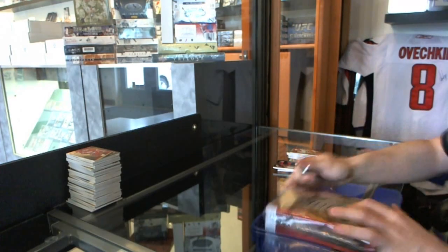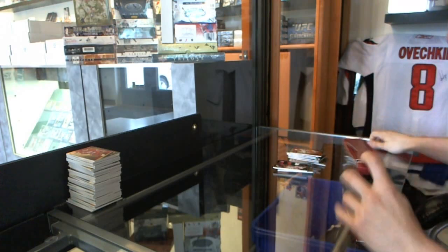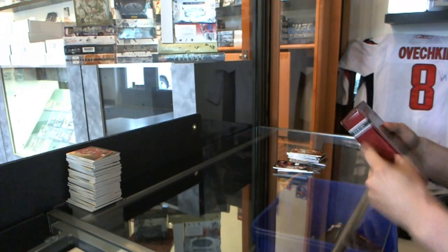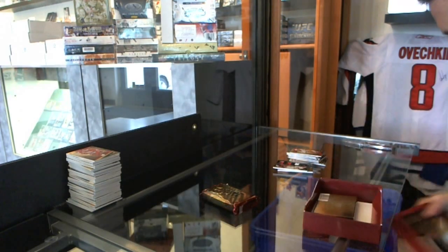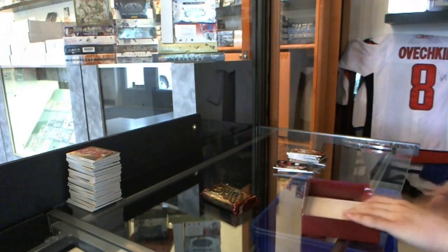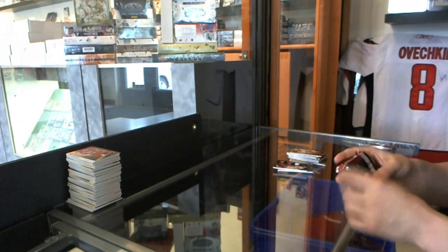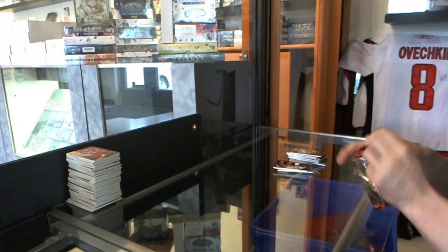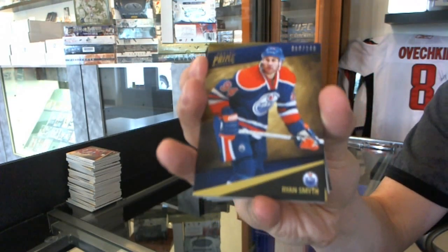And the final box from the Prime case, Box 8. What started off as a slow case but in the second half more than redeemed itself. All right — base card number to 249, Ryan Smyth.